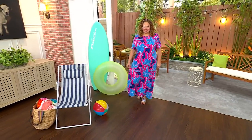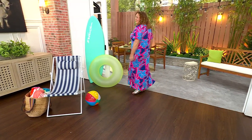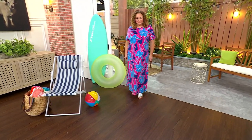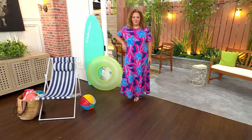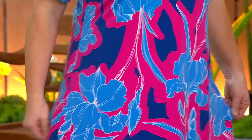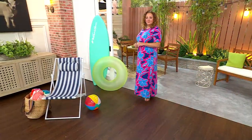Rebecca looks darling in this — I think that's my favorite color. It just looks like a painting. I love that one. $49 printed jersey in a short sleeve, that's cotton rayon and spandex. The color you see on Rebecca is the lapis blue floral with navies and that beautiful vibrant hot pink.